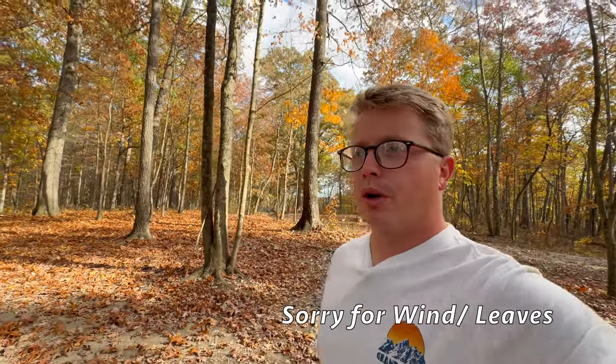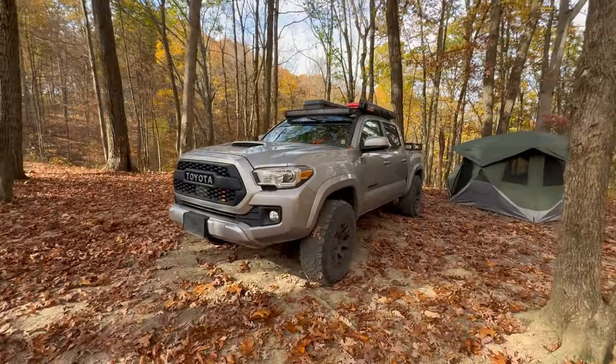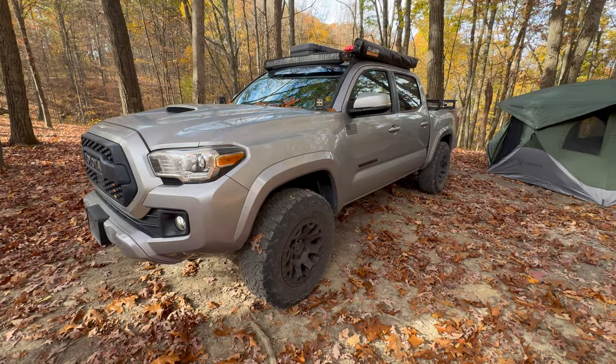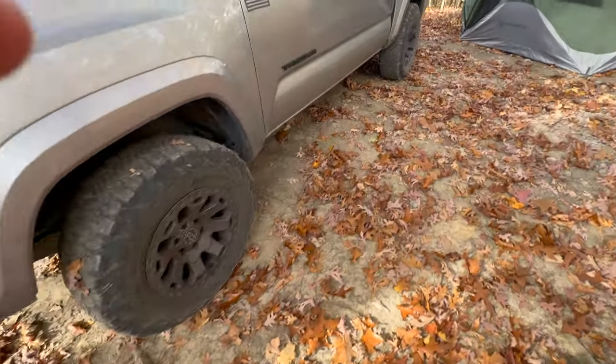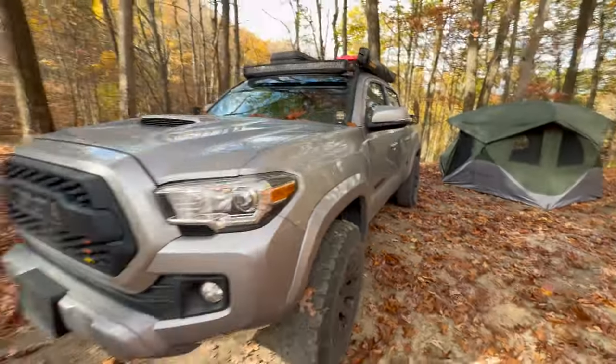Quick video here going over my truck while I'm out here camping. My setup looks really nice right now, I think. I get a lot of questions about it. I do have a 2018 Toyota Tacoma, it is a TRD Sport, so no lockers or anything like that. Sorry for the mess — we'll just start from the front.